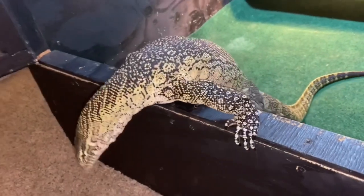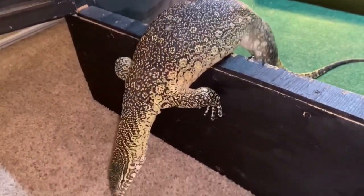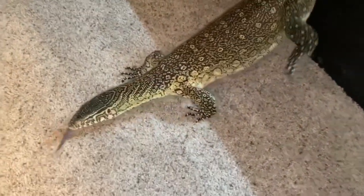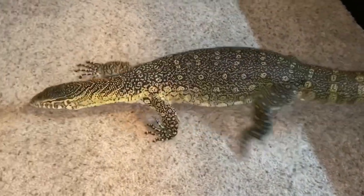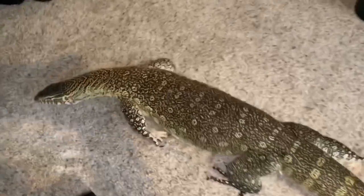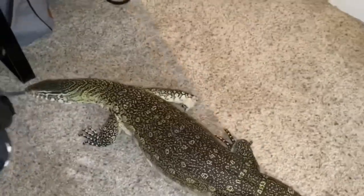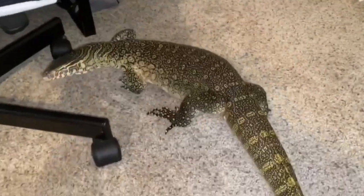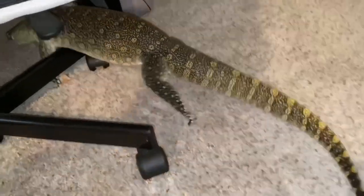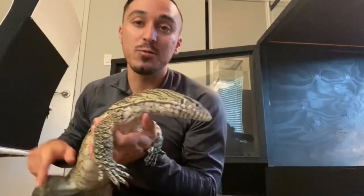Grizz is mature — he's roughly around two and a half years old and he already reached four feet. But when I first got him he was only about seven to eight inches and was roughly just a few weeks old. That's about how long I've had him. Nile monitors could reach maturity within just the first year — they could grow already three feet, which he already exceeded.